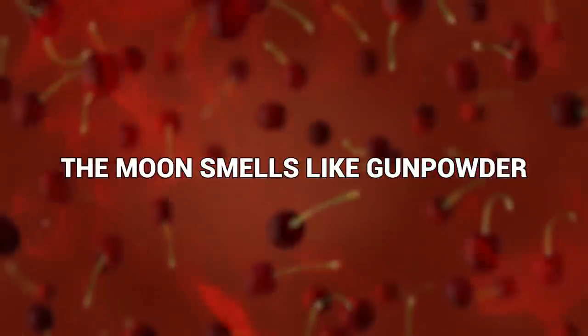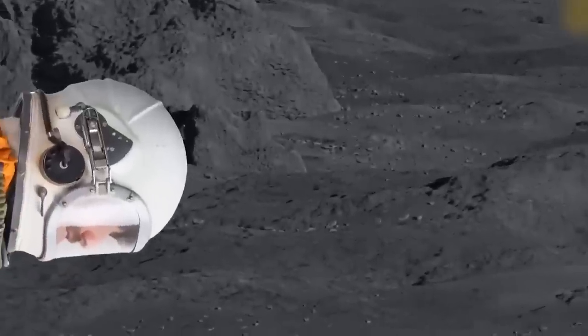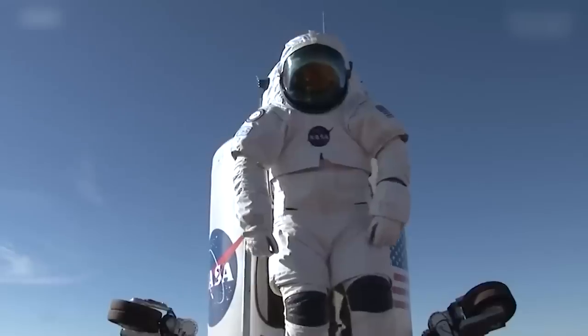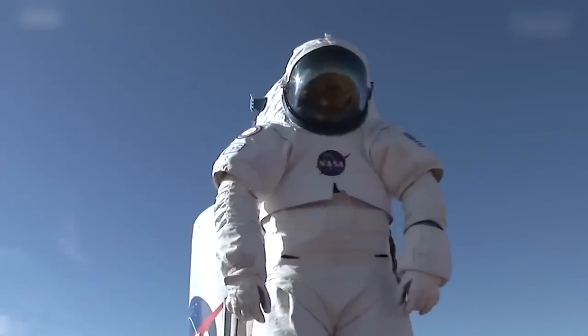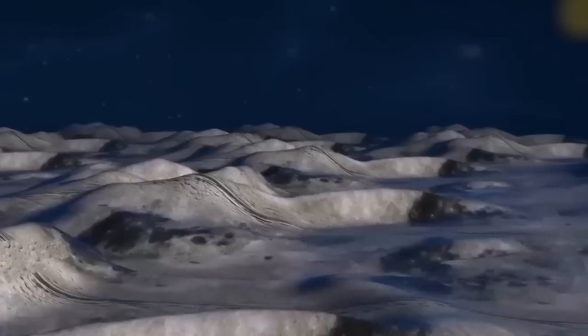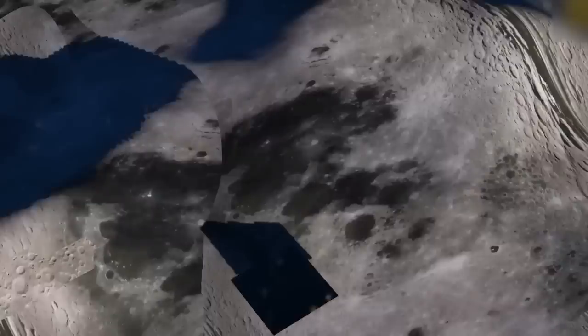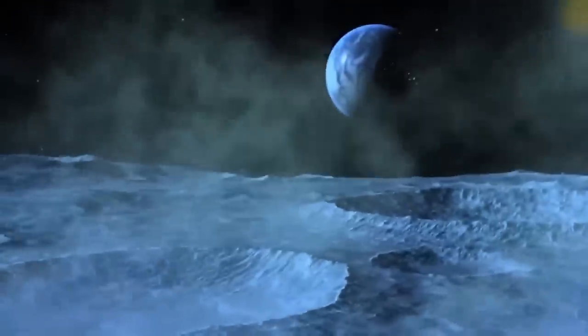The moon smells like gunpowder. In total, only about 12 people have ever walked on the surface of the moon, and they all agree on one thing: the moon smells like gunpowder. That's how Jack Schmidt, an astronaut from Apollo 17 — the last manned mission to the moon in 1972 — described it. They can't exactly take off their helmets to sniff it, so how do they know? All that moon dust clings onto their space suits and they tread it back into the ship. The smell is from unstable minerals. Meanwhile, space itself apparently smells metallic, or something like steak — described as the scent of dead stars.